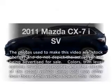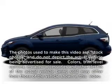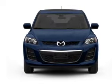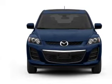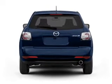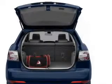Get noticed in this 2011 Mazda CX-7. If you're looking for an automobile with great attributes, look no further. With an efficient four-cylinder engine connected to a smooth-shifting five-speed automatic transmission, the anti-lock braking system will keep you safe on the road.